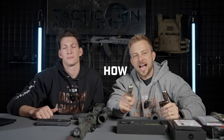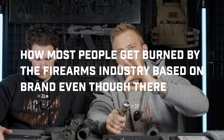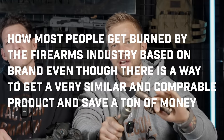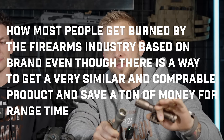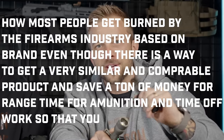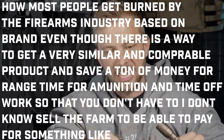In today's video, we're going to go over how most people get burned by the firearm industry based on brand, even though there is a way to get a very similar and comparable product and save a ton of money for range time, for ammunition, and time off work — so you don't have to sell the farm to pay for something like this.